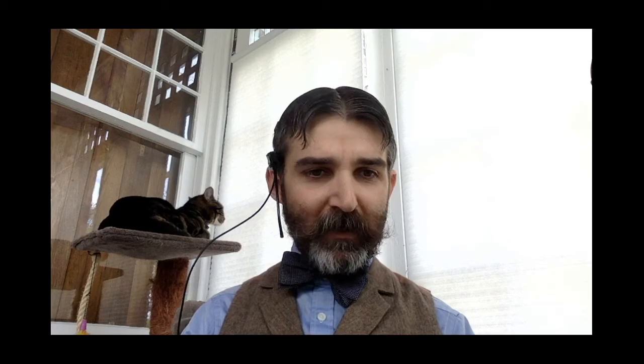Today we are going to watch a film — Movie Day. Everyone loves Movie Day. I looked forward to it in school, and various times throughout my life, even in college. Our film today is going to be one of the oldest ones in Hagley's collections, the oldest extant DuPont Company film, called Letting Dynamite Do It. But before we get into the film, I'm going to give you a little bit of context.